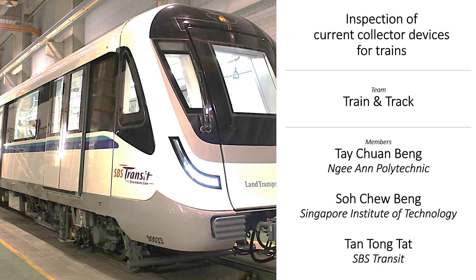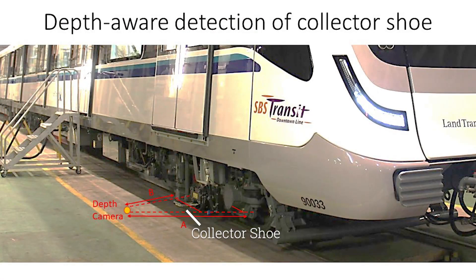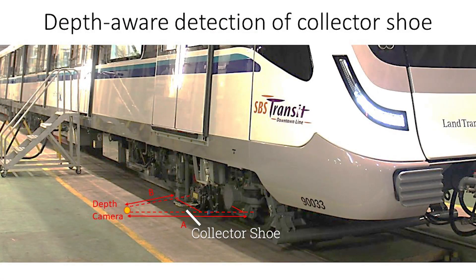Our project is titled Inspection of Current Collector Devices for Trains. In this work, we explore the use of depth cameras and AI models to identify collector shoes on the train and capture depth data and high-resolution images for subsequent condition analysis and monitoring. Worn out or missing collector shoes can be identified for replacement when they are scheduled to return to the train depot for maintenance.